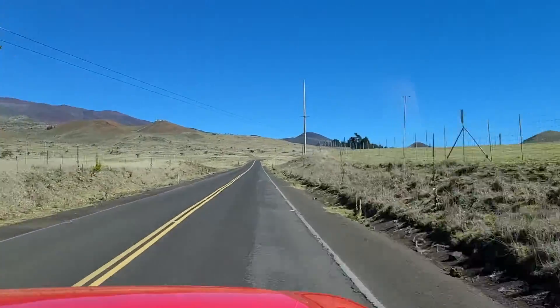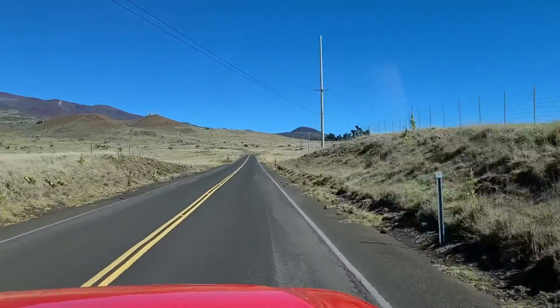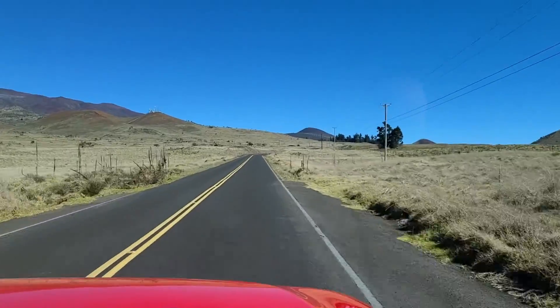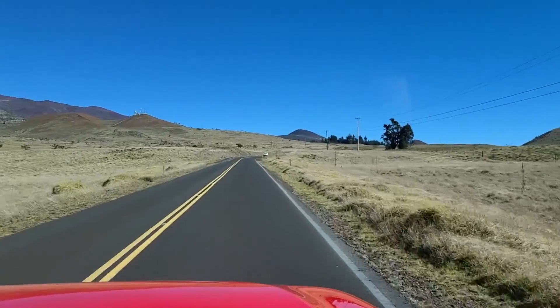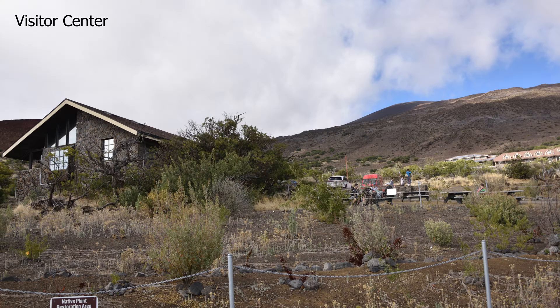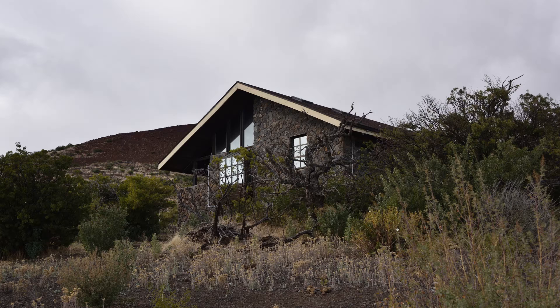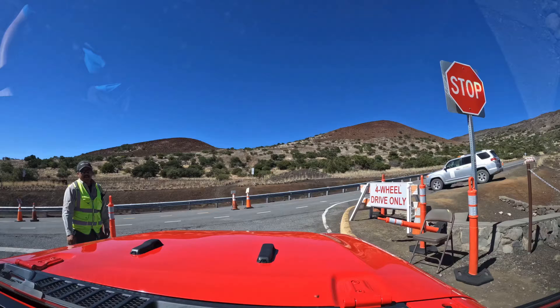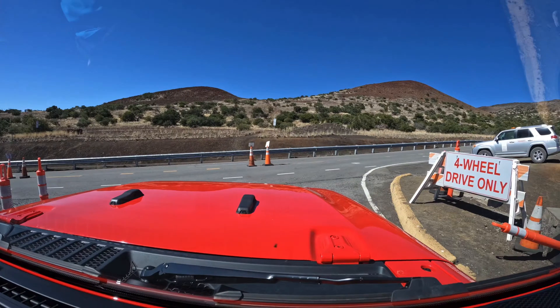After the nice long drive up to 10,000 feet, you stop at the visitor center, and it's highly recommended that you stay there for at least about half an hour or perhaps a bit more, so you can acclimatize to the much thinner air. While you're doing that, there are a whole bunch of displays and exhibits about the various telescopes and, of course, a gift shop where you can pick up nice t-shirts. And that's exactly what we did.